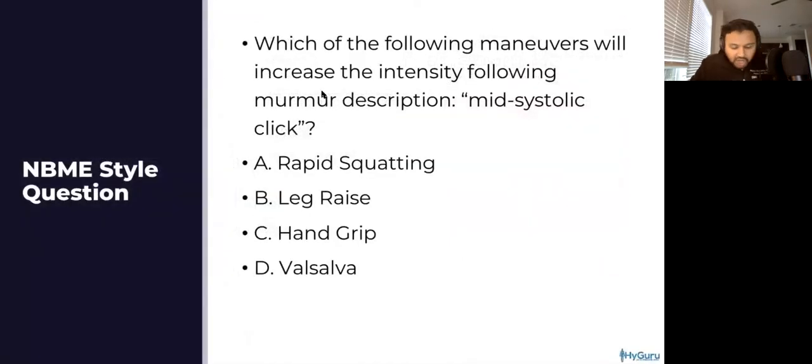Let's go ahead and talk about this next question. Which of the following maneuvers will increase the intensity of this murmur description? When I say mid-systolic click, what murmur do you think of? And which of the following maneuvers is going to increase the noise of that murmur? Go ahead and just put the multiple choice answer into the chat box.